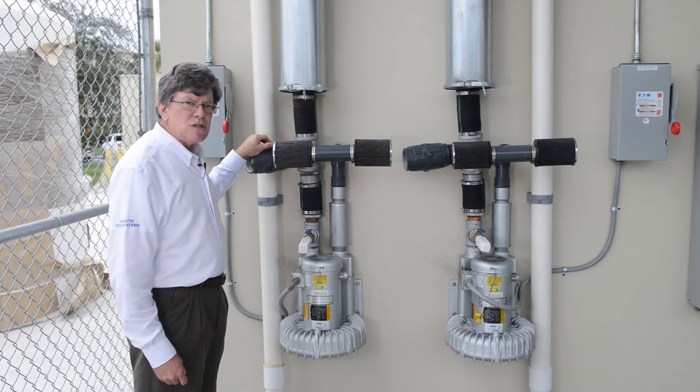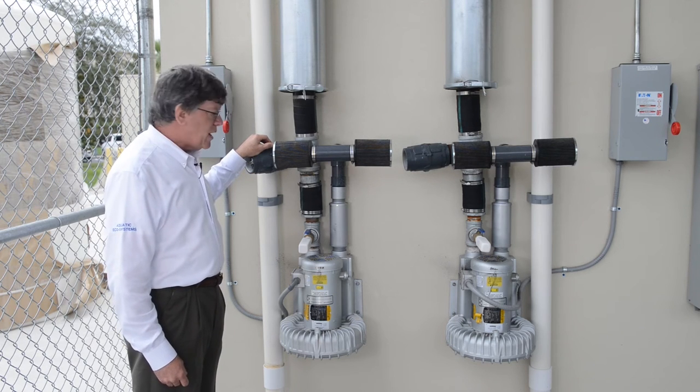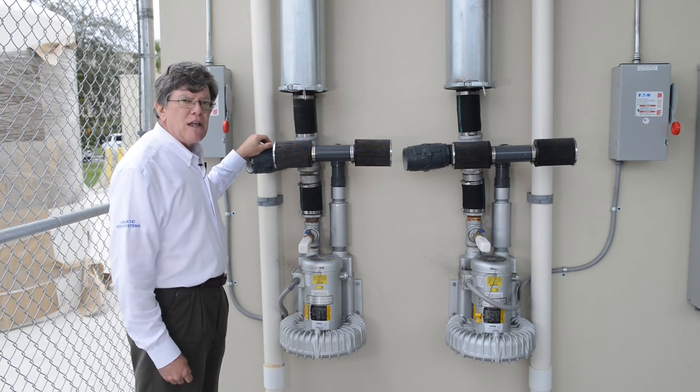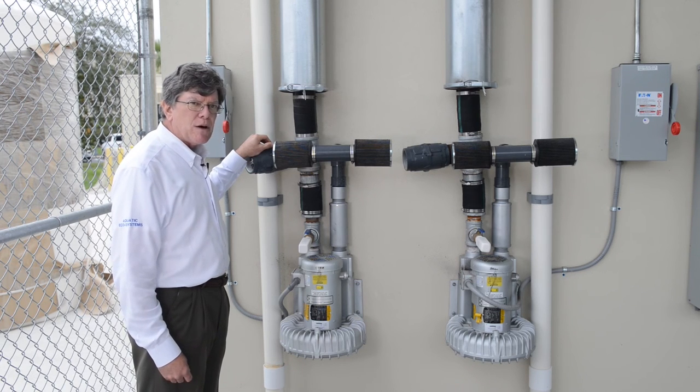These are used in degassing and in biological filters. They are extremely reliable. The only wearing parts on these are the bearings and the motors, and I've seen these run for 7 or 8 years without maintenance. Very efficient — a Sweetwater blower.